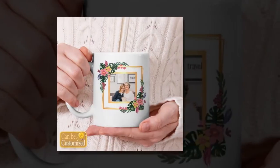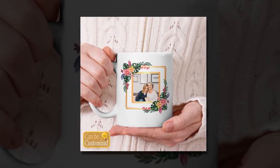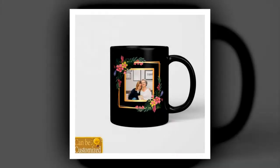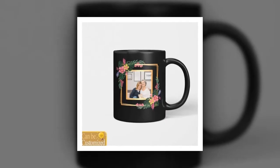Last but not least, capture Mom's favorite memories in stunning detail with our best acrylic photo plaque. Made from eco-friendly acrylic plexiglass, this plaque boasts clear, fade-resistant images that will stand the test of time. Add your favorite photo to create a one-of-a-kind keepsake that Mom will treasure for years to come.